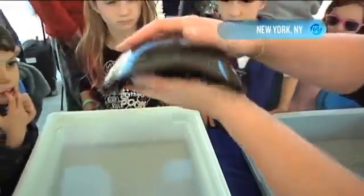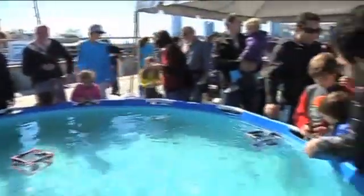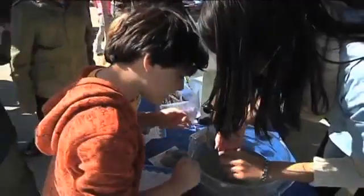Seahorses, robots, and prehistoric creatures — kids and parents got their feet wet with a day of interactive science in New York City's Hudson River Park at Pier 26.